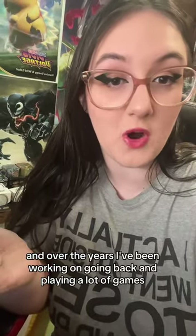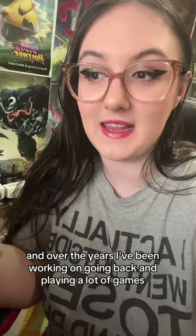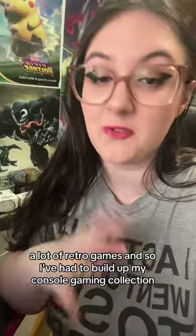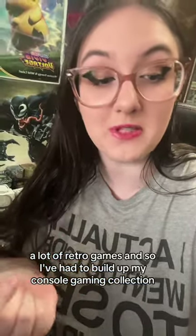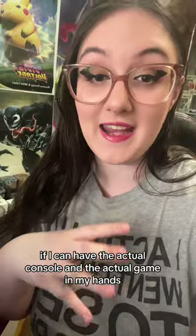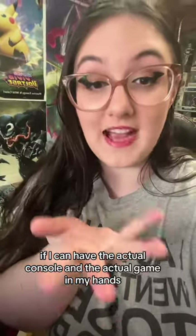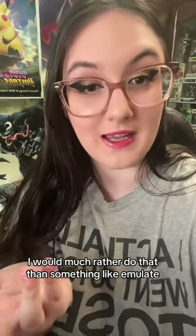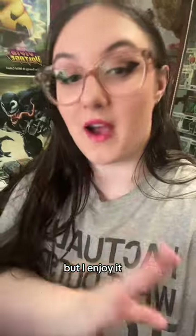Over the years, I've been working on going back and playing a lot of games that I feel like I missed out on — a lot of classics, a lot of retro games — so I've had to build up my console gaming collection. I will always be a physical media kind of person. If I can have the actual console and the actual game in my hands, I would much rather do that than emulate. Yes, it's expensive, but I enjoy it.